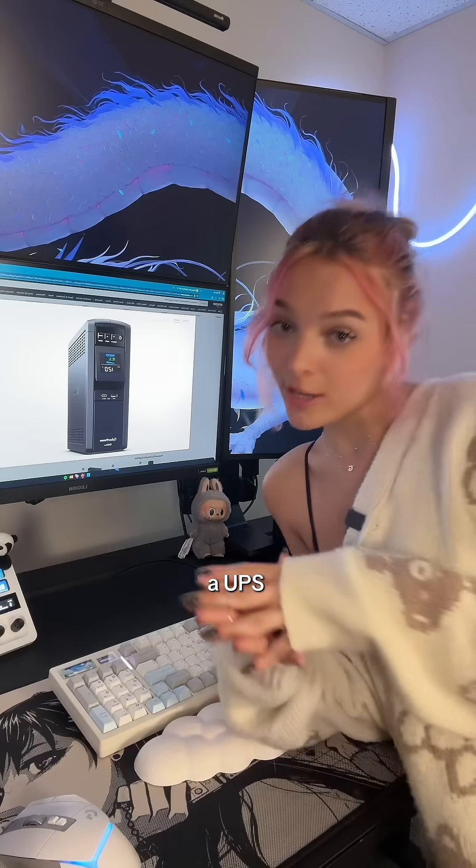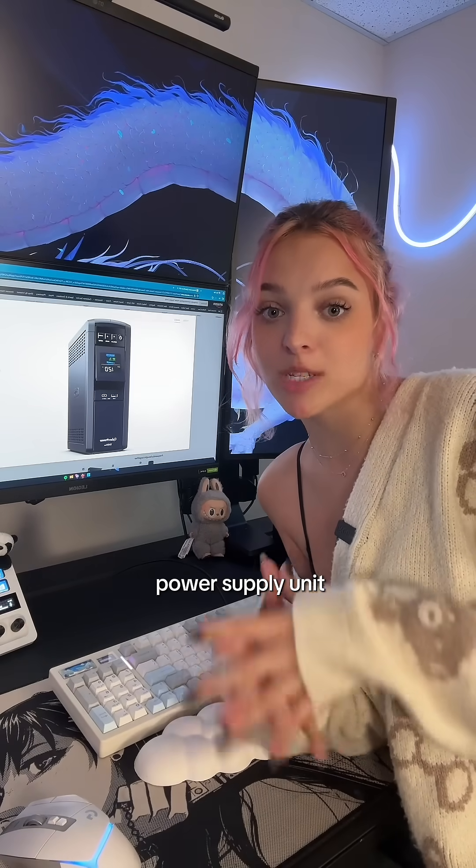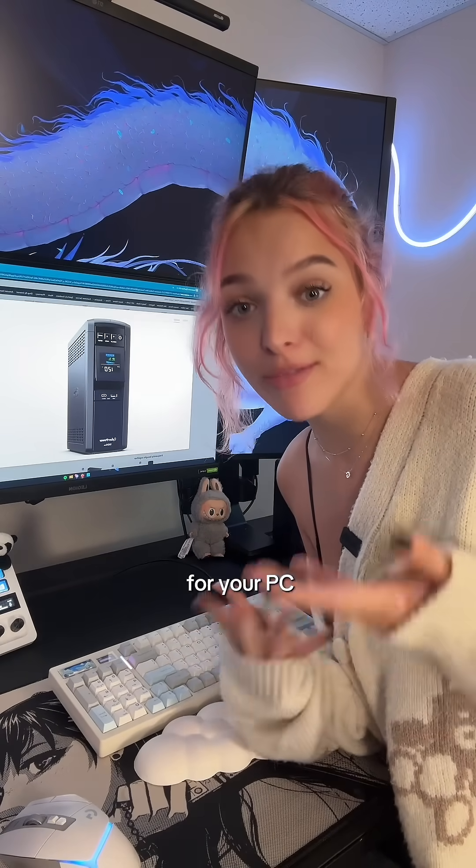And if you think I'm talking about the United Postal Service, we have a lot to teach you. A UPS is an uninterruptible power supply unit — it's essentially like a power bank for your PC.